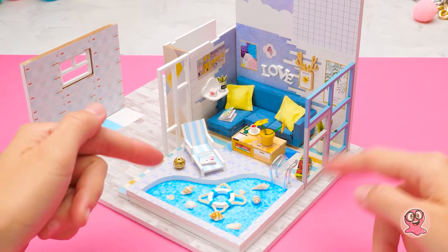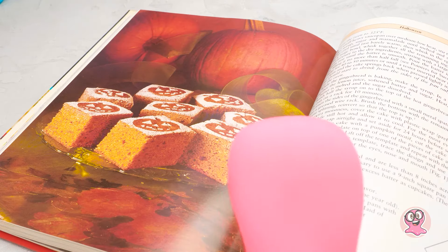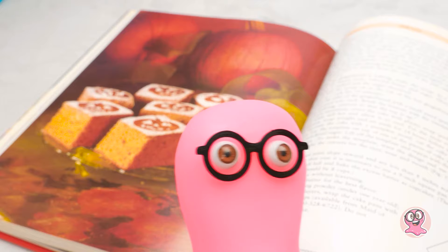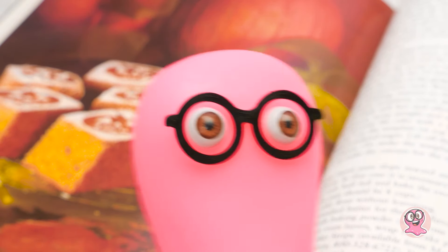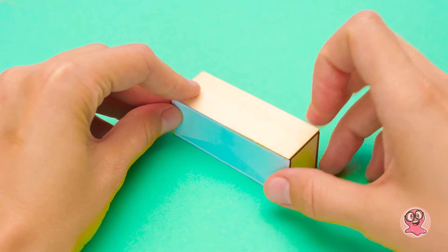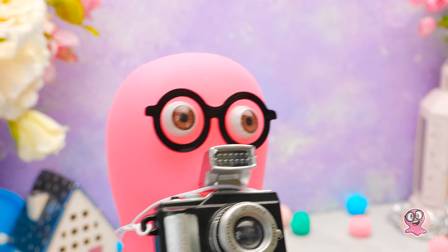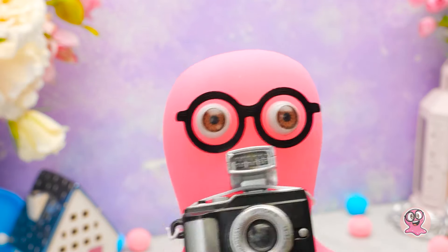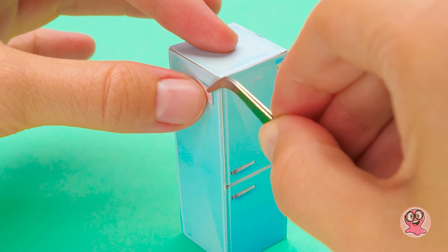Jetzt können wir uns an die Küche machen. Wir bauen Küchenmöbel. Manche Rezepte sind unglaublich. Susi, wir brauchen einen Kühlschrank, um all die leckeren Sachen aufzubewahren. Gute Idee, Sam. Große Geister denken bekanntlich gleich. Wir brauchen auch Fotos, um sie an den Kühlschrank zu hängen. Lächeln! Wir sind perfekt, Sam, und verdienen einen Platz am Kühlschrank.